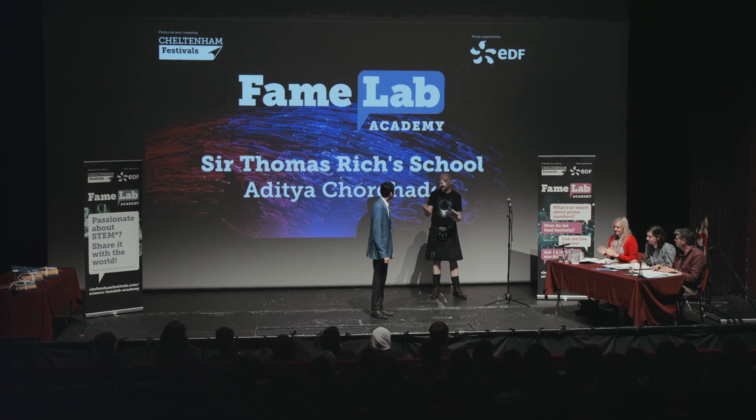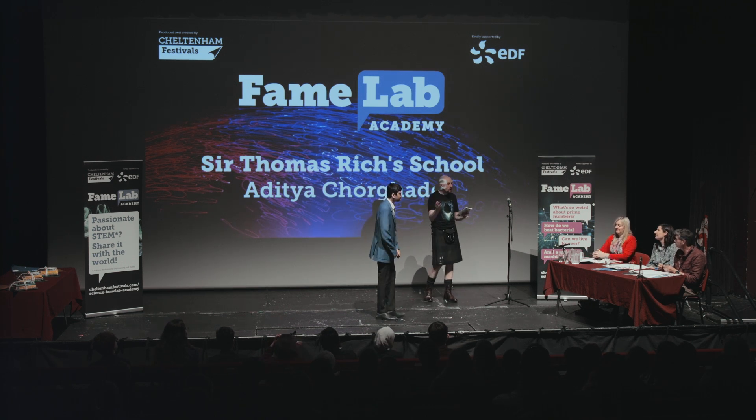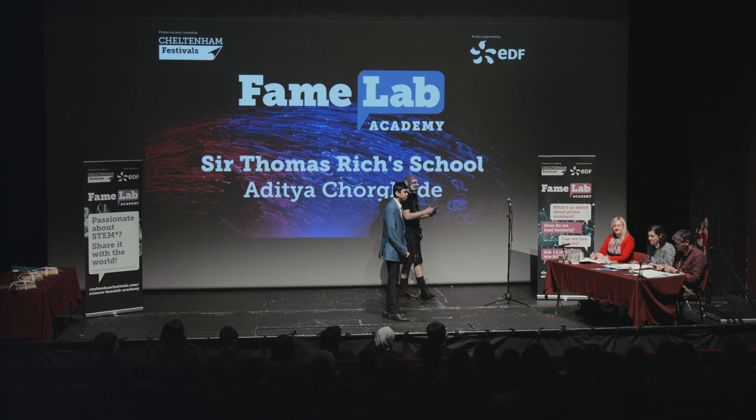Well done. And first up as well — always such a challenge. Earth's heartbeat, what a beautiful topic. Thank you for sharing. Now, we're going to pass over to our judges.